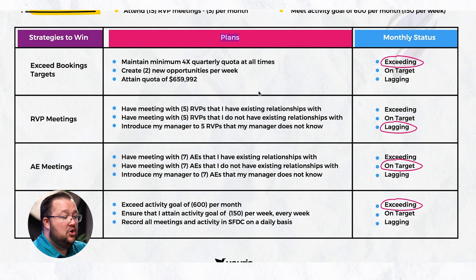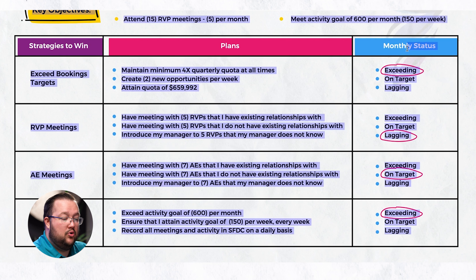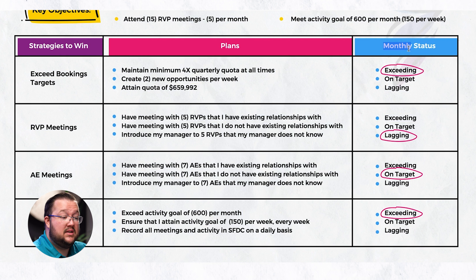Next is plans. This is really the things that you want to happen in order to make the key objective achieved. In the case of exceed booking targets, we have: maintain minimum 4X quarterly quota at all times, create two new opportunities per week, and attain a quota of $659,992 — which is what the key objective is.